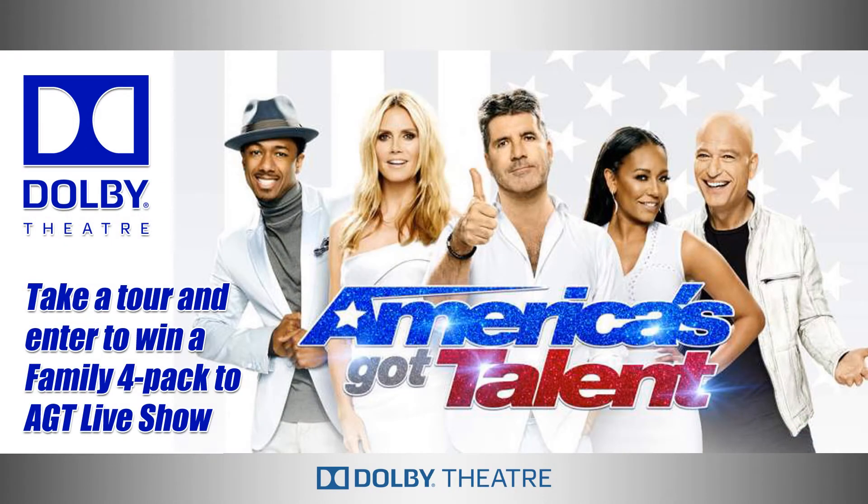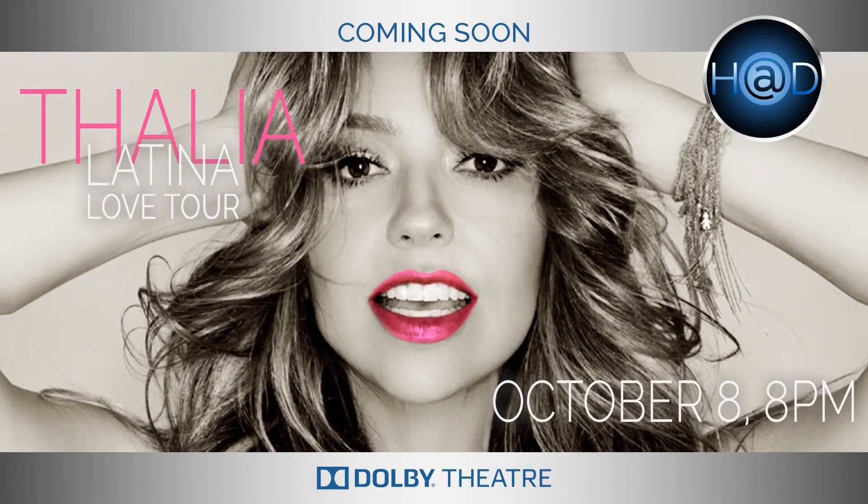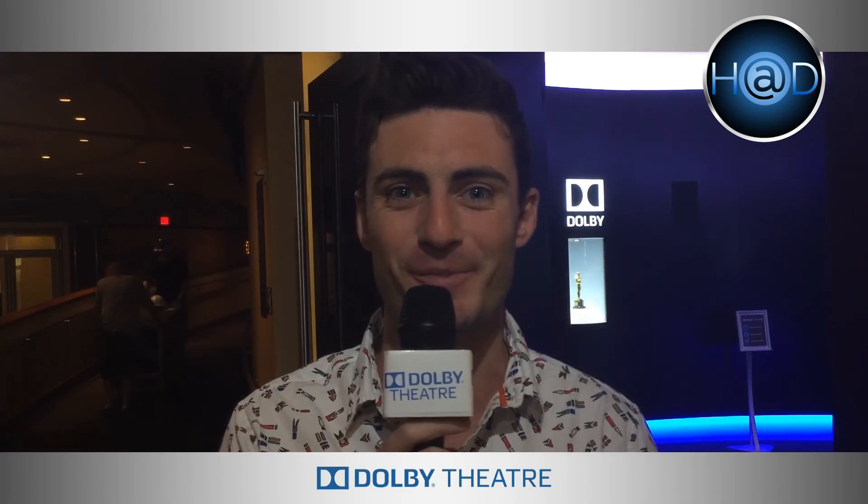Well, now that you've met our wonderful tour guides, please come by and take a tour. And while you're on a tour, you can enter to win a family four pack to see a taping of America's Got Talent. We have a lot of great shows coming up — America's Got Talent alumni Lindsey Stirling here in concert, Talia, Il Divo, and much more. Tickets are on sale for all of those right now. Check back next week to see what's happening at Dolby Theatre.